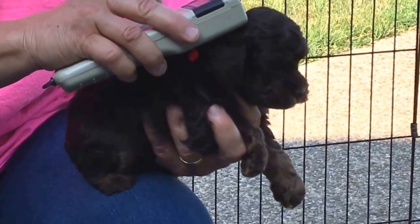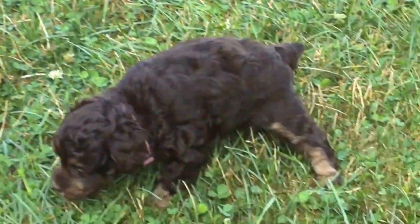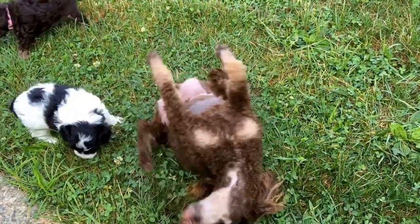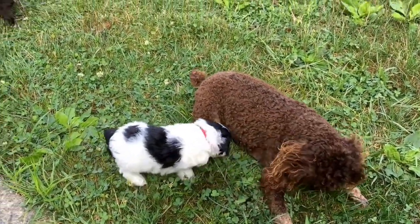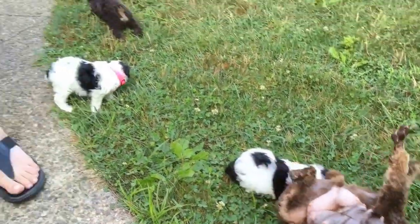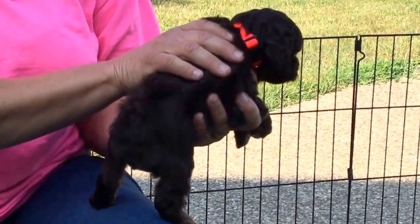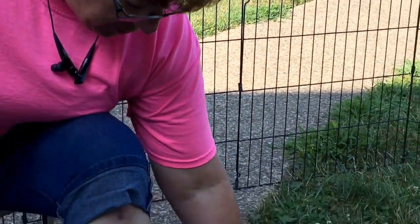These chocolate and tans look all alike. 5832 is his microchip. Faces were just trimmed, hygiene clip done, beautiful coats. Let's put you down here and let you explore the grass.